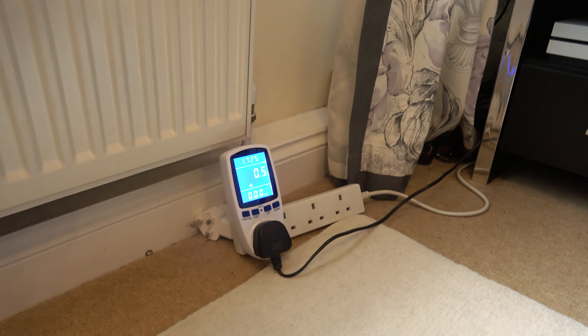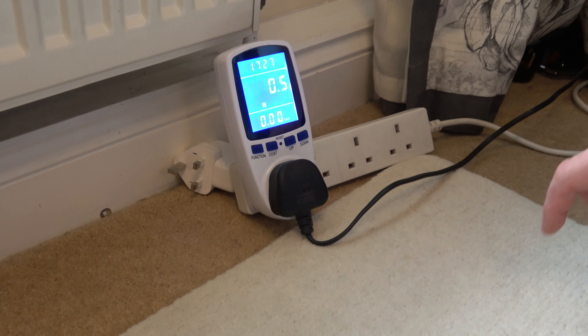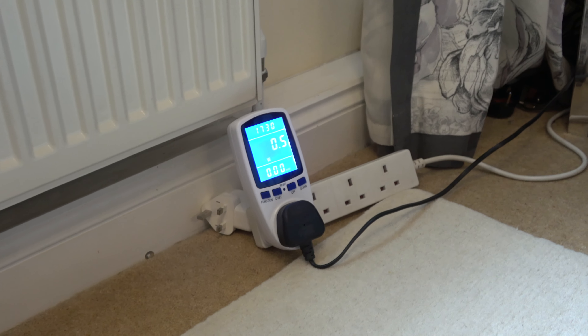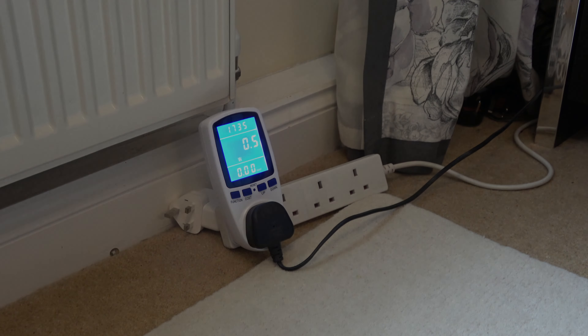We've got a little meter down here which is measuring the usage while it's in standby. And whenever I plug this in, it seems to be drawing, when it's on standby, between 0.4 and 0.5 watts. What does that actually mean? Let's work it out if we were to have this TV plugged in on standby for a week, a month, and a year and see what it costs.